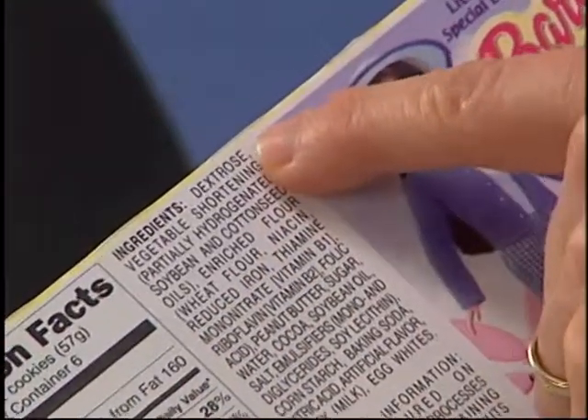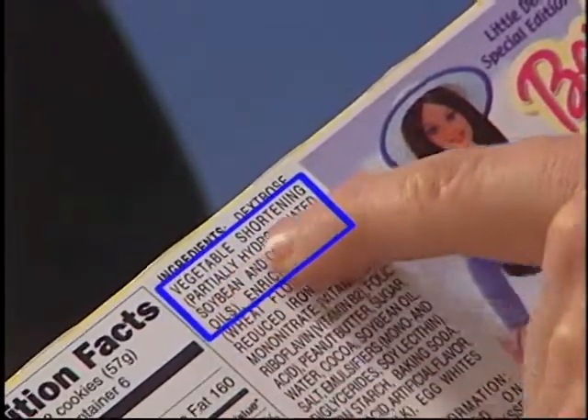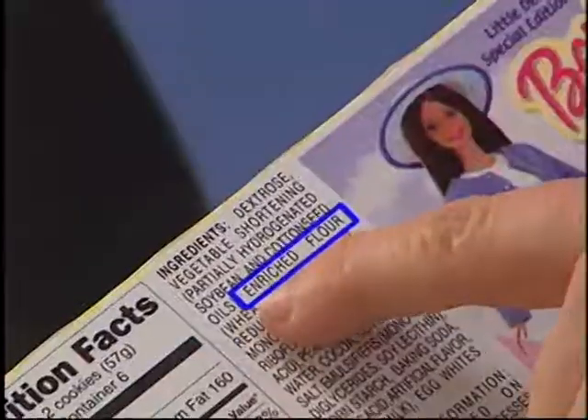This is a kid-friendly display for snack cakes, very appealing to children. However, we've seen a drastic increase in childhood obesity, and products such as these are part of the problem. Let's take a look at the first three ingredients. Dextrose, which is a sugar — anything that ends in O-S-E is a sugar. Vegetable shortening, which includes partially hydrogenated soybean and cottonseed oils. Be careful of those partially hydrogenated fats — that's where we find trans fats, which are particularly heart unhealthy. Followed by enriched flour. So the first three ingredients are sugar, fat, and refined flour. Heart disease begins in childhood, so we don't want to give our children products that contain mostly sugar and hydrogenated fats.